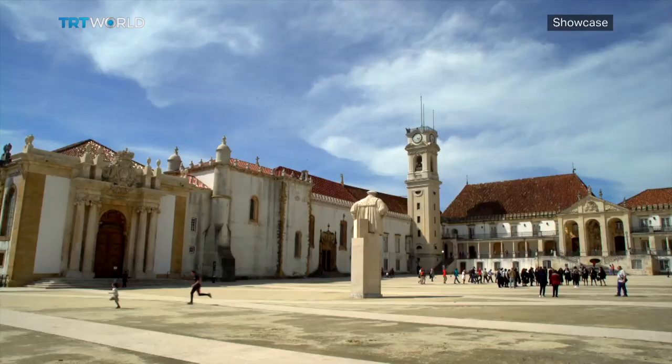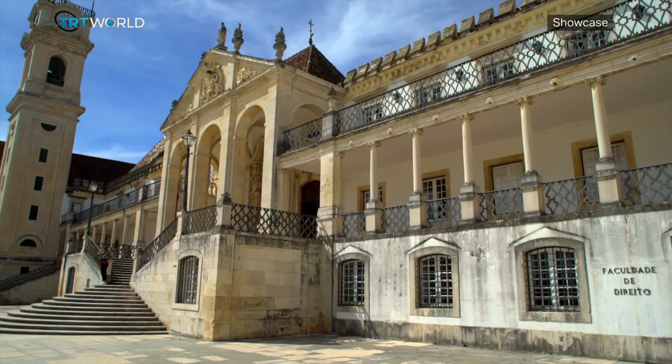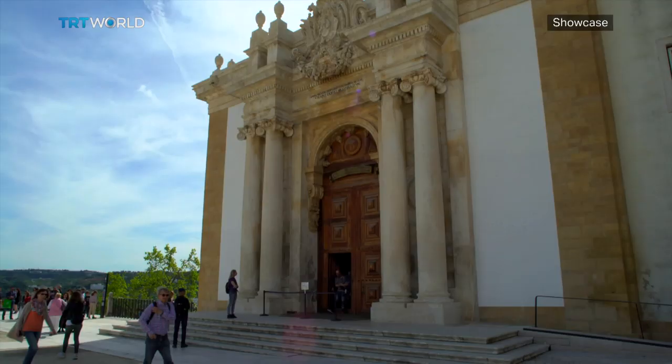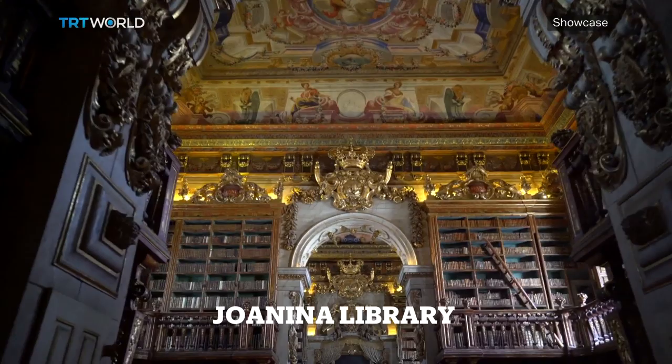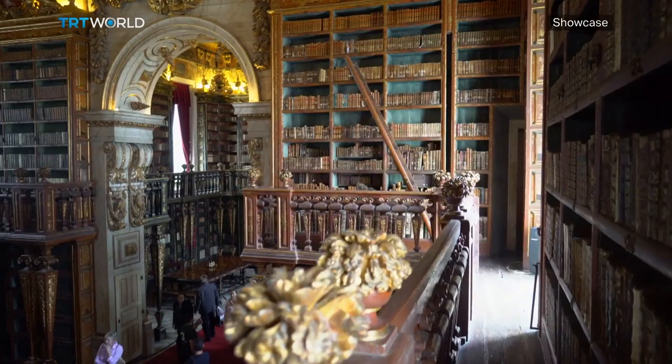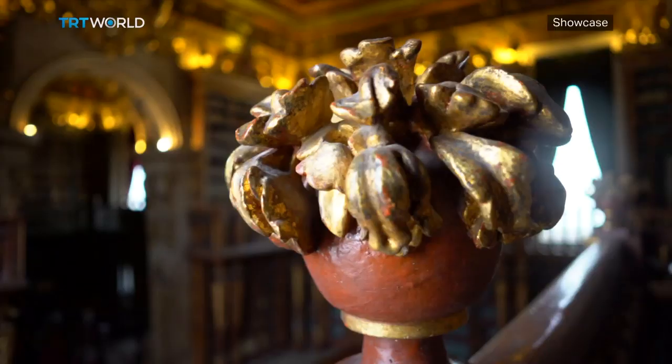The city of Coimbra in Portugal has one of the oldest universities in Europe that houses one of the world's grandest and most unique libraries — an 18th century Baroque masterpiece. This is the home of Joanina, considered to be one of the most beautiful libraries in the world.